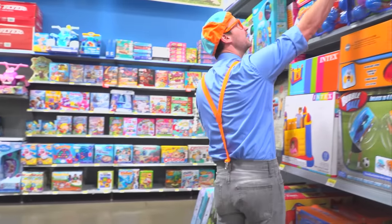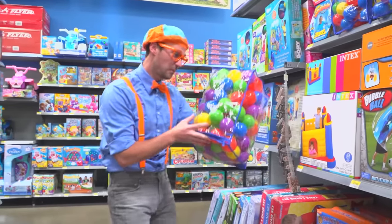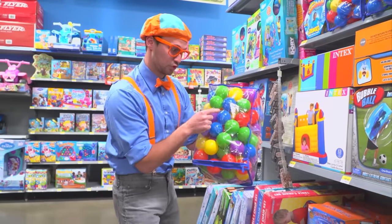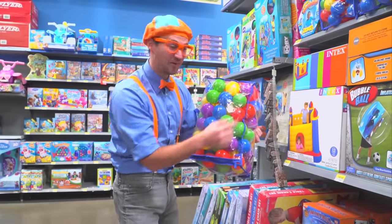Like this one. Wow! Look at these colorful balls. There's blue, green, red, yellow, and purple. Whoa!